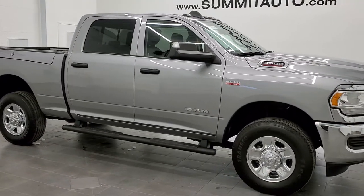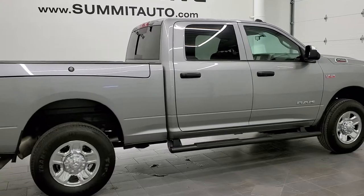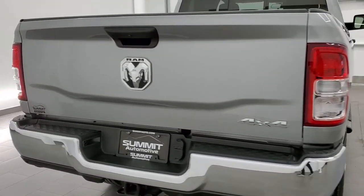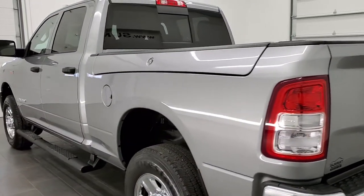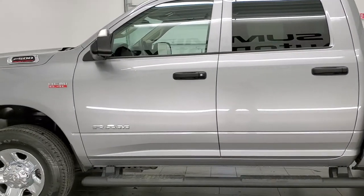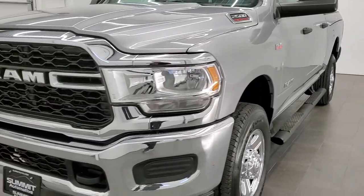This is stock number 21T8A. We are here at Summit Automotive in Fond du Lac, Wisconsin — your new and used heavy-duty truck and RAM headquarters. Today we are checking out this super clean 2019 RAM 2500 crew cab short box with the RAM box. This truck has the 6.4 liter V8 HEMI motor. It has been fully safety inspected by our service shop, has a fresh oil and filter change, all the fluids have been checked and topped off, and this truck is 100% ready to go.